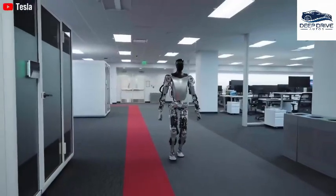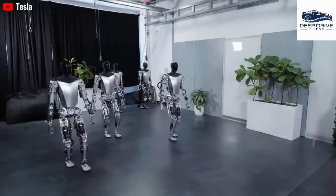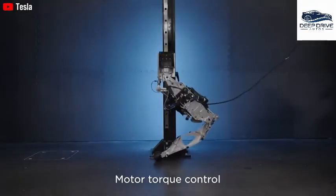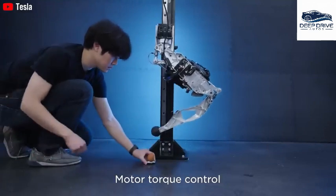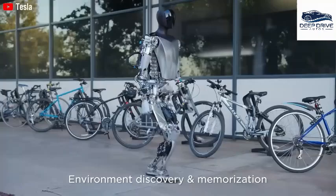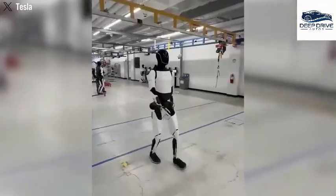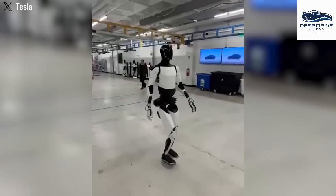Remember when those wild memes comparing Optimus to a drunk uncle were all over social media? Things like 'walks like Biden,' 'looks wasted,' 'just finished leg day at the gym,' or 'grandpa learning to walk again.' Those jokes dominated social platforms for quite a while — until recently. That's when Milan Kovac, head of the Optimus project, posted a clip on X: 'Our latest walk. Straight knees, smoother heel-to-toe gait and arm sway — just chilling around.'